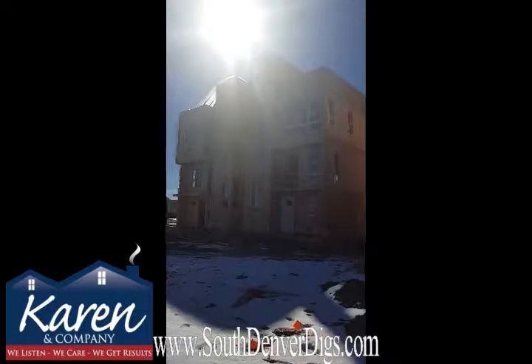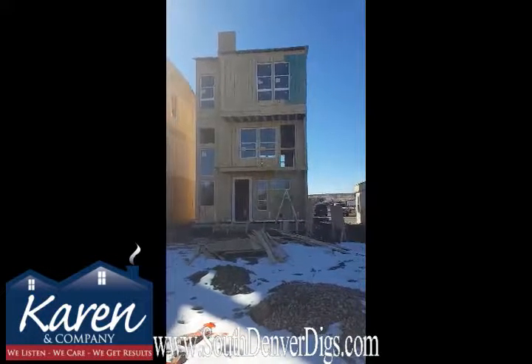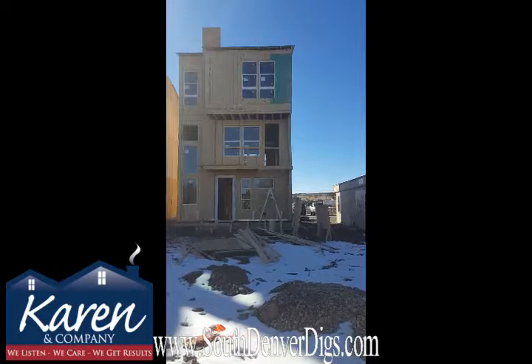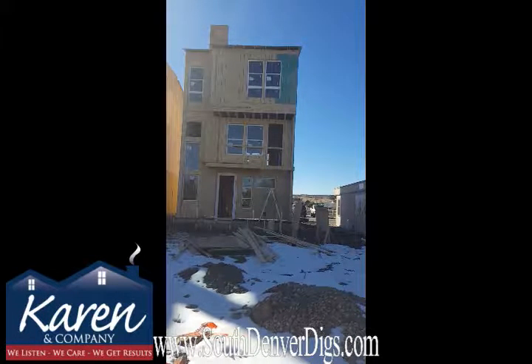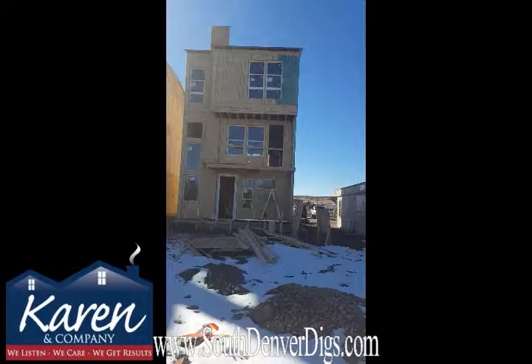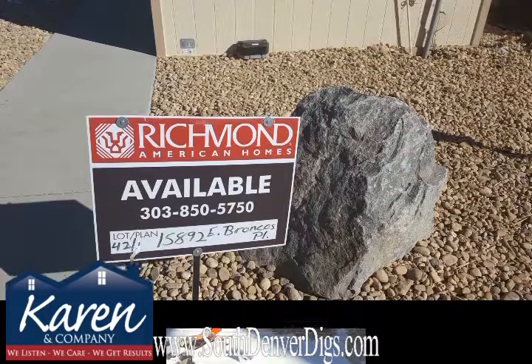They build these houses in several locations here in Colorado. This is the first time that they've built them in Parker, so we're very excited to have them here. If you like more of the modern feel and more of an urban kind of look, this is your home. Give me a call and I'd love to talk to you about them — 303-798-2290.